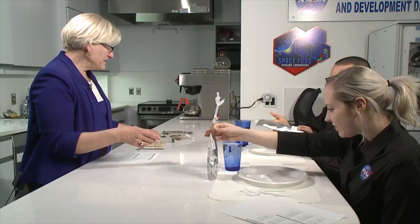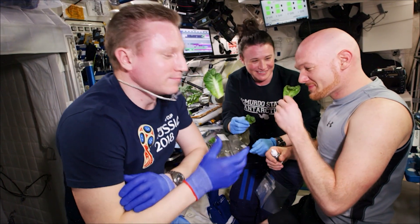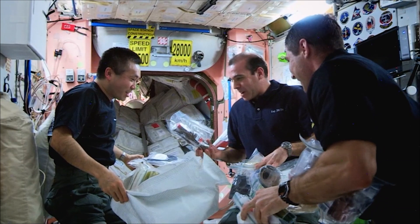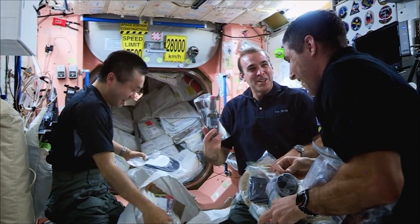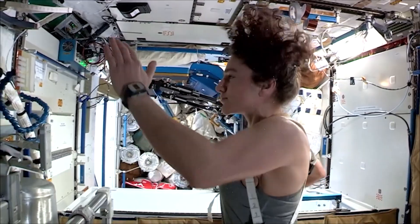Advancements in food technology have enhanced space meals. Freeze-drying and dehydration techniques preserve food, reducing weight and extending shelf life. Irradiation, packaging and vacuum sealing techniques help maintain food quality and safety. Space nutritionists also need to think about the nutritional needs and psychological well-being of astronauts — including taste, texture and variety. Space food is designed to have high calorific density, as spacecraft have limited space and weight capacity. Astronauts also need to eat a lot of calories to maintain their energy levels, as the human body burns more calories in space due to the increased demands of working in a microgravity environment.